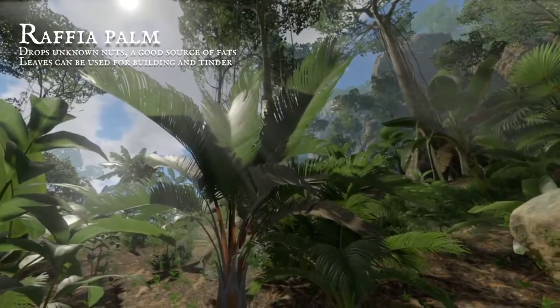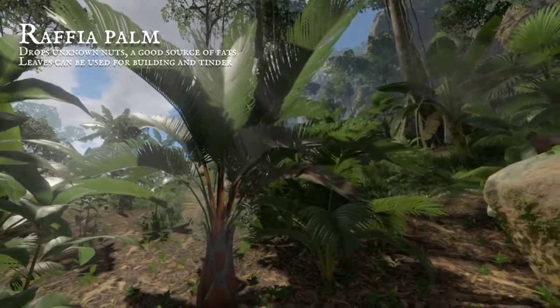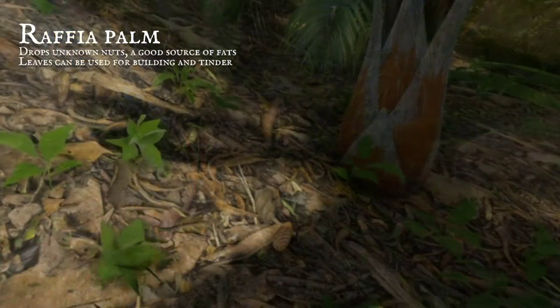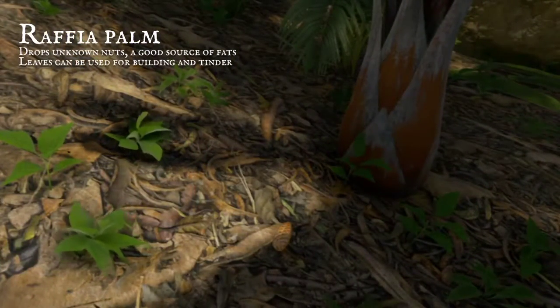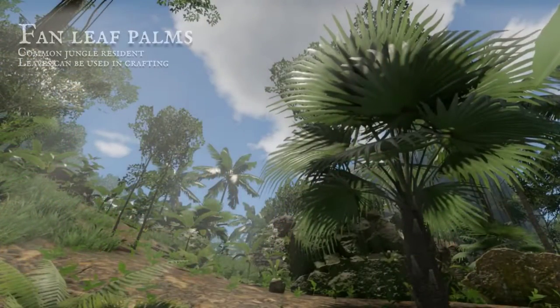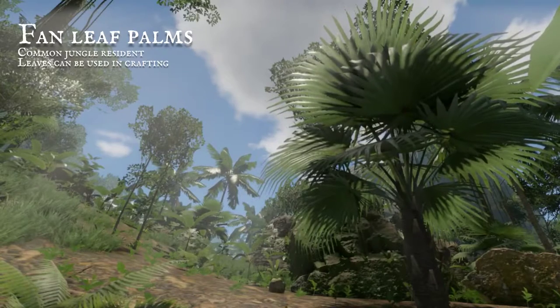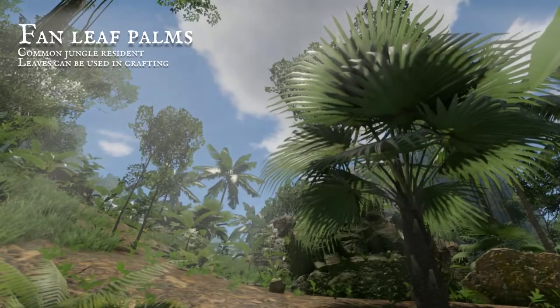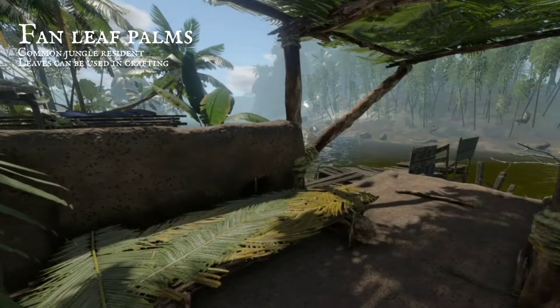There are many palms in the forest. The raffia bark is rust red. It drops nutritious unknown nuts whose fat content keeps you fed. Fan leaf palms are very common — they're named for the shape of their leaves. When harvested, they provide tinder and can be crafted into a bed when weaved.